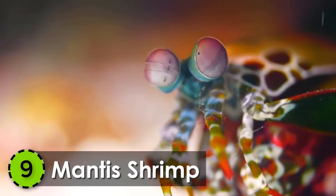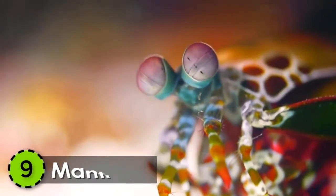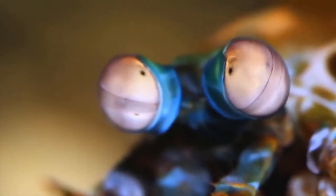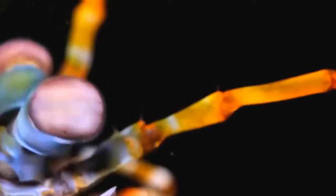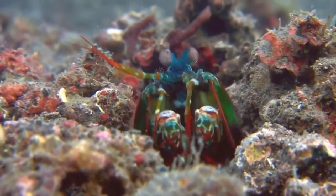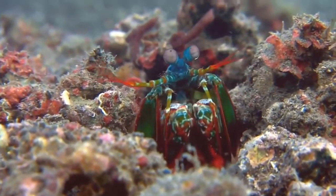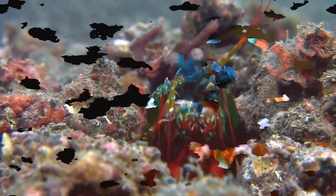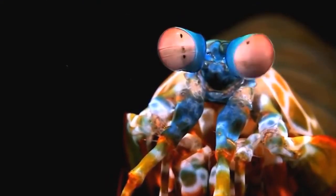9. Mantis Shrimp. Grabbing the 9th spot on the list is the beautiful mantis shrimp. These bizarre but beautiful creatures are found in the Indo-Pacific oceans. They have bright coloration and come in different variants like blue, orange, green, and red.